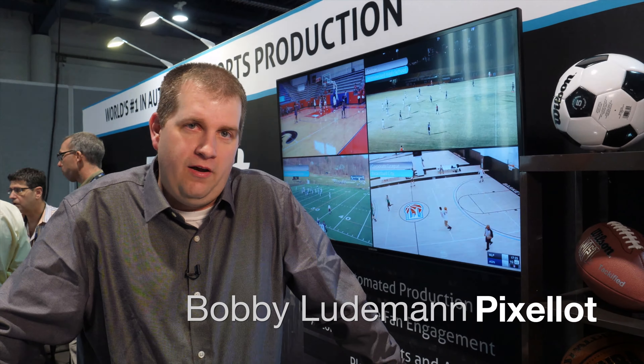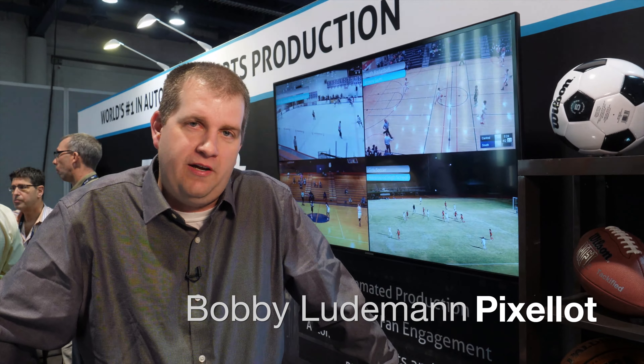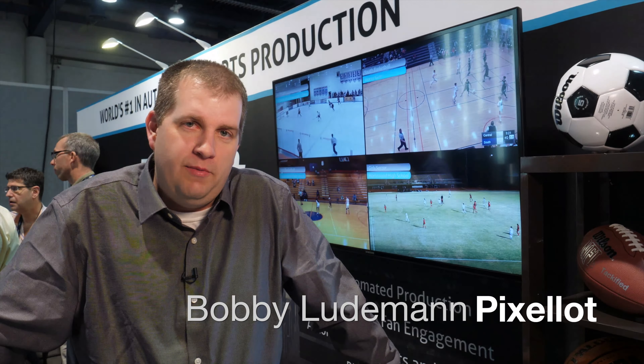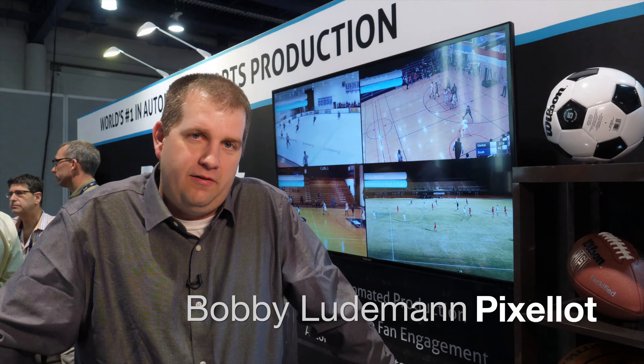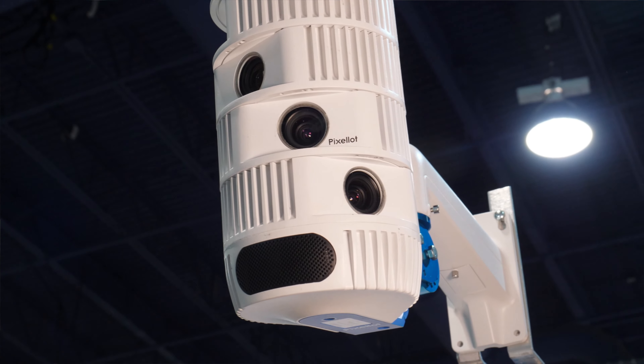With Pixalot, we have a camera unit with four cameras that we stitch together to create a panoramic image. From that, we automate our production of many sports — soccer and basketball being the primary focus currently — and that becomes a camera-one type production.